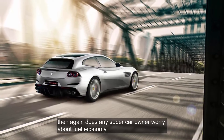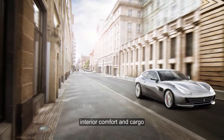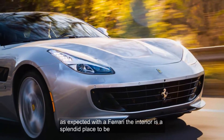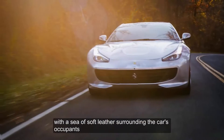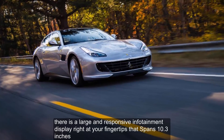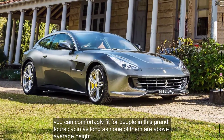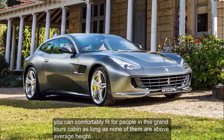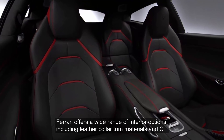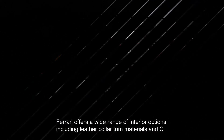Then again, does any supercar owner worry about fuel economy? As expected with a Ferrari, the interior is a splendid place to be, with a sea of soft leather surrounding the car's occupants. There is a large and responsive infotainment display right at your fingertips that spans 10.3 inches. You can comfortably fit four people in this grand tourer's cabin, as long as none of them are above average height. Ferrari offers a wide range of interior options including leather color, trim materials, and seat.